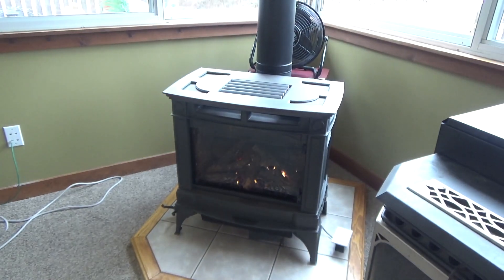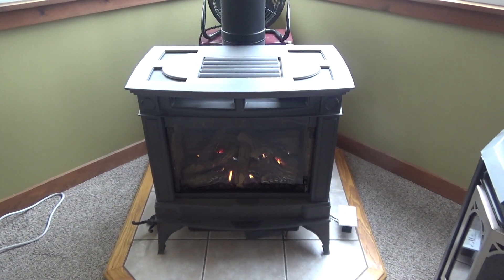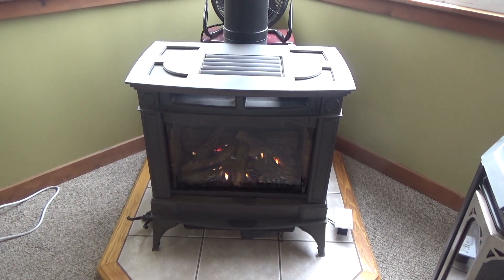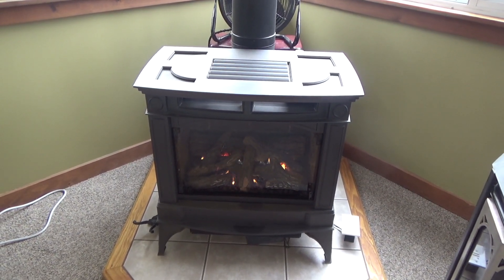It's a nice stove. You've got a little fireplace look over there — nice aesthetics. It throws off a decent amount of heat. It works fine up until about 25 to 30 degrees, then it starts to slip a little bit.